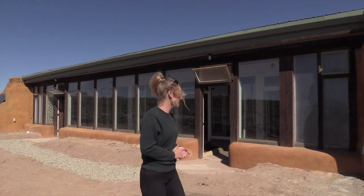Hi everybody, welcome to Taos, New Mexico. My name is Deborah. We're here today to have a look at the latest earthship encounter model that is currently for sale for under three hundred thousand dollars. This is the most affordable earthship building yet. Come on and let's have a look inside.